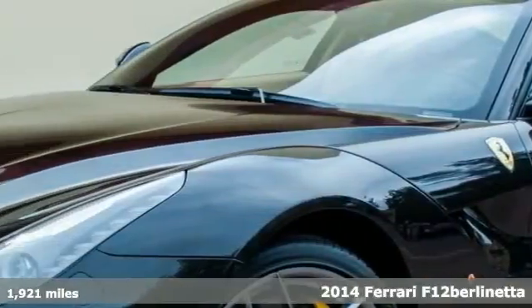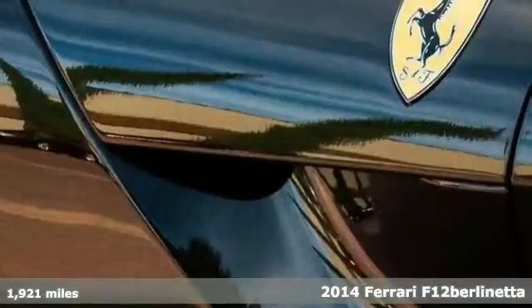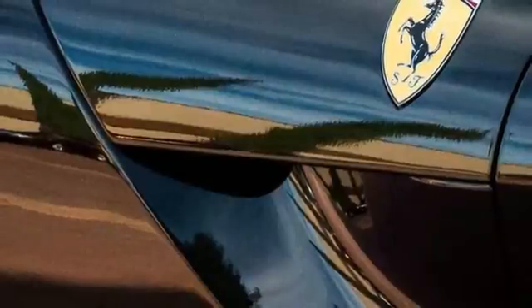Excellent condition, as-new F12 with less than 2,000 original miles from new. The full list of factory options on this spectacular F12 includes AFS light system.